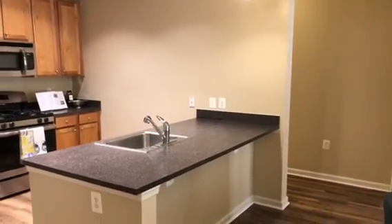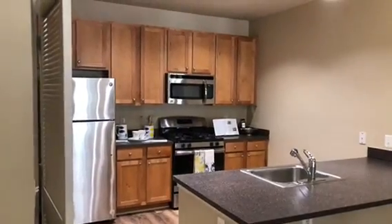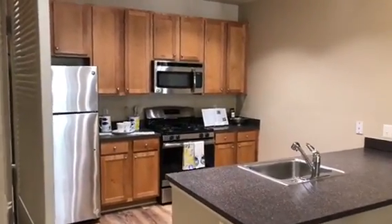Welcome to Belmont Station Apartments. We are currently in our granite floor plan, which is 766 square feet and it's our one bedroom, one bath.